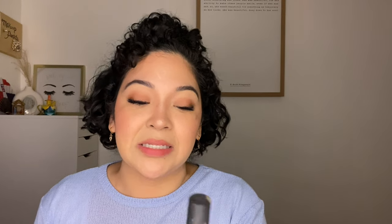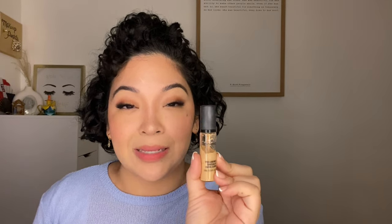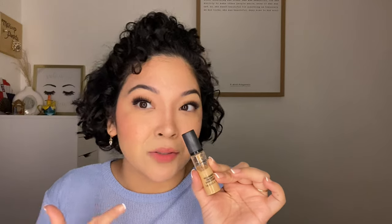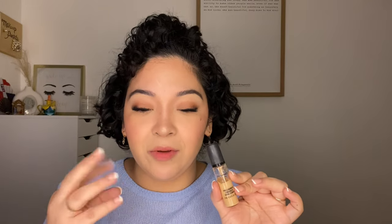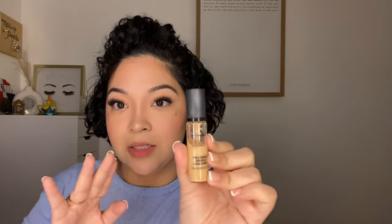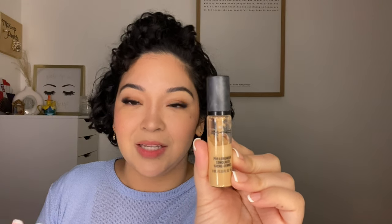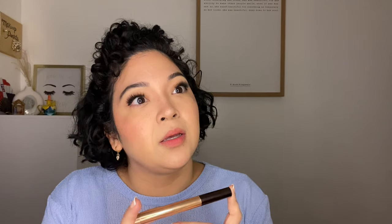This is one pearl I'm sad to see go — I've repurchased this over and over again. This is the MAC Pro Longwear Concealer in the shade NC25. It's a pro longwear, meaning it goes for like 16 hours. I love this as a concealer and also as a foundation — you can mix it in for a flawless finish. I've only used about half but it's time to let it go. I need a refill.